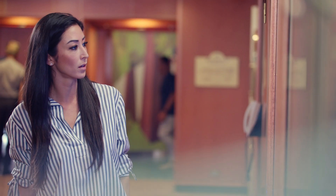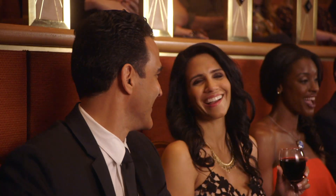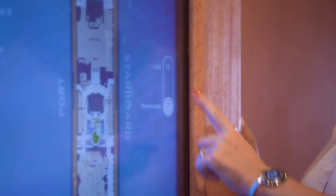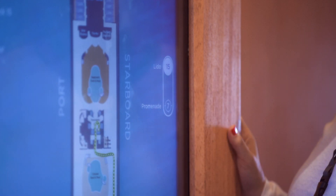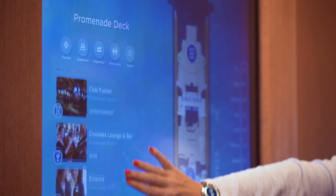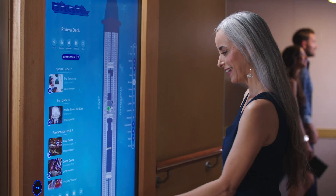Looking for a particular bar or directions to the Princess Theatre? Ocean Compass can get you there. Interested in exploring venues deck by deck? Select any level from the deck list on the right side of the screen to reveal points of interest on that level. A list of dining, bar, entertainment, and shopping venues will appear on your left.